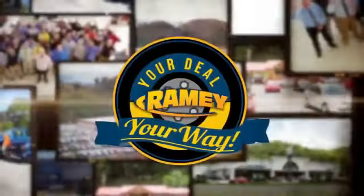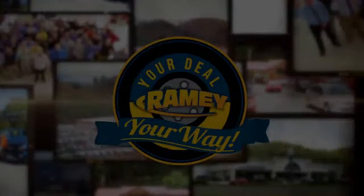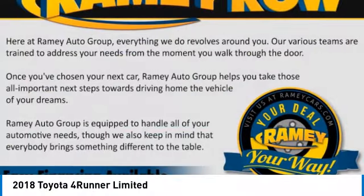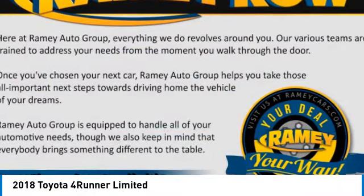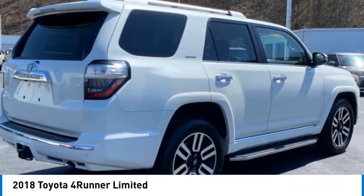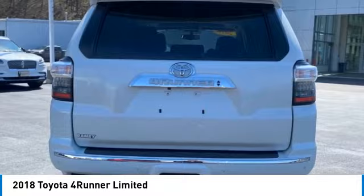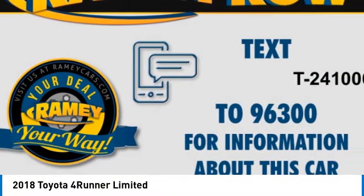At Ramey, it's your deal, your way. Take a ride in the 2018 4Runner. 4Runner durability is unbeatable. There are more 4Runners on the road today than any other midsize SUV.